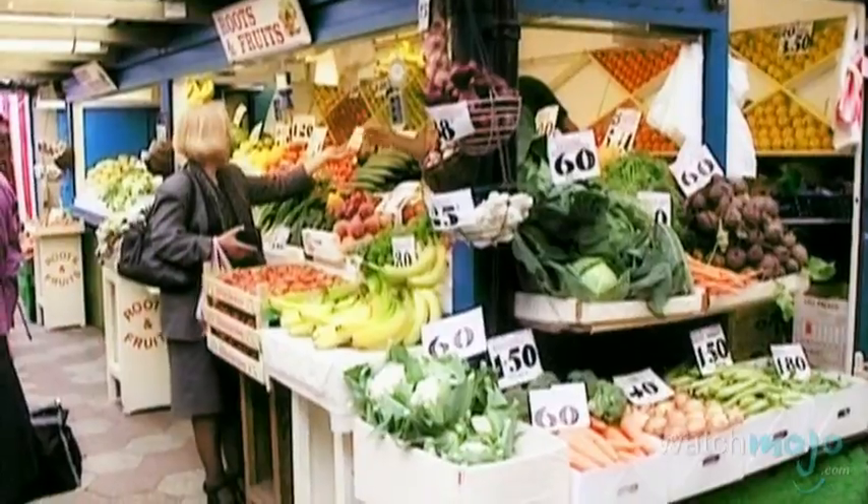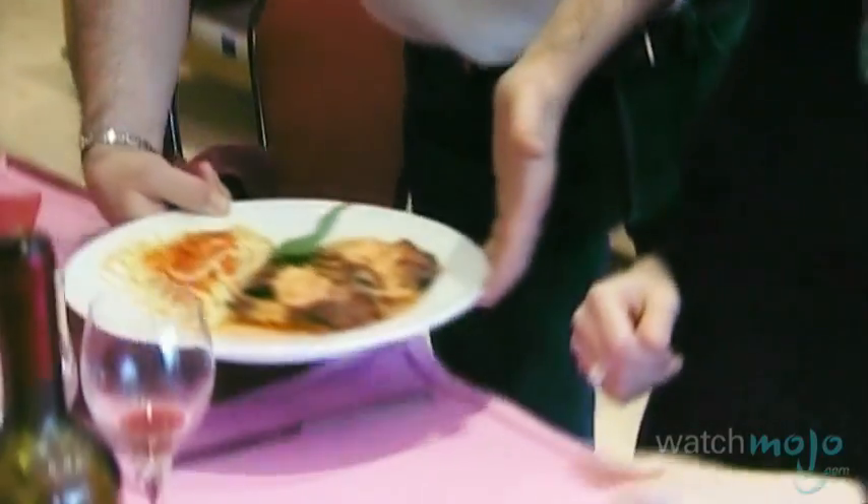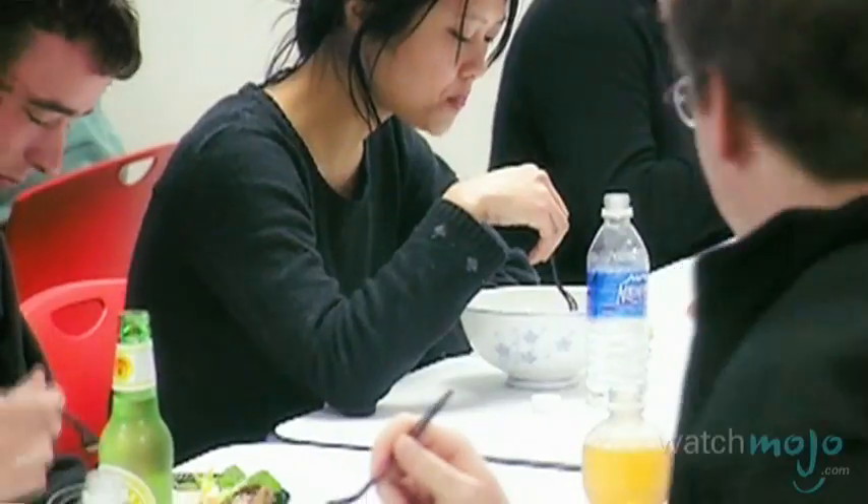Going gluten-free doesn't mean you'll have to cut everything out of your diet, but it does mean you'll have to look closely at the ingredients. Hi, I'm Veronica with WatchMoto.com and today health expert Annick Robinson shows us some tasty alternatives to your gluten-filled snacks.